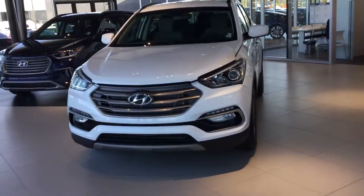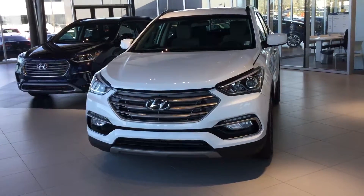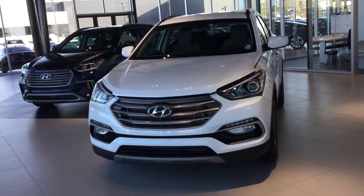And if you've done a little bit of research, it comes available in two engine choices — either a 2.4 litre GDI engine or a 2 litre turbo. And we have nine package models and seven extra colours to choose from.